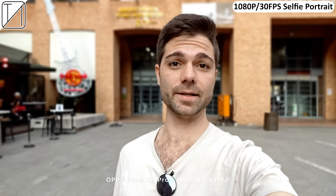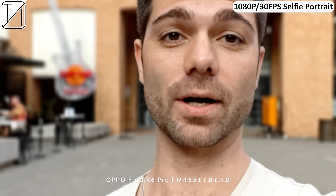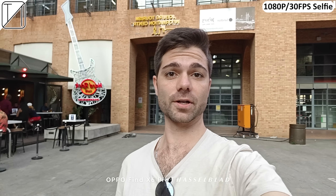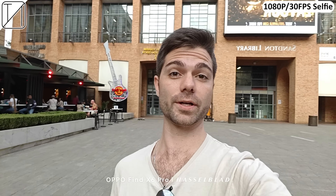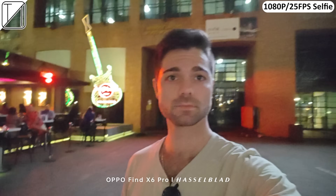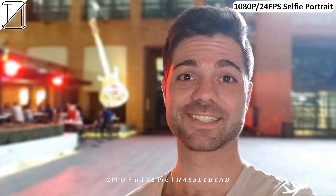Recording 1080p 30fps bokeh video on the front camera, you can switch from 0.8x up to 1x and all the way to 2x. It's great that you can seamlessly zoom in and out when recording with the selfie cam, but for such an insane flagship camera phone, you would expect higher than just 1080p 30fps selfie video recording.